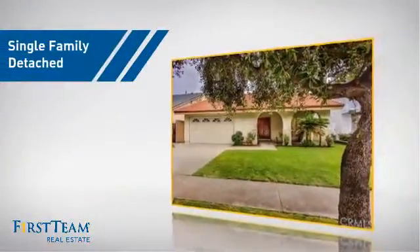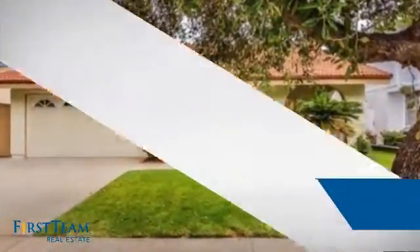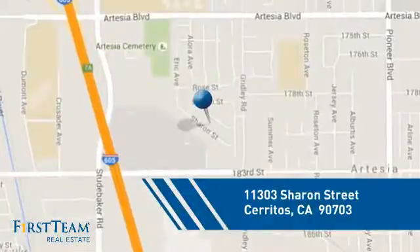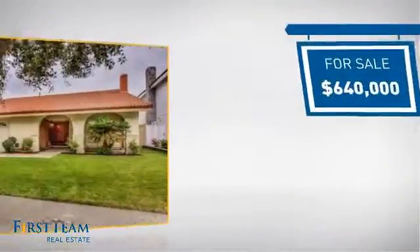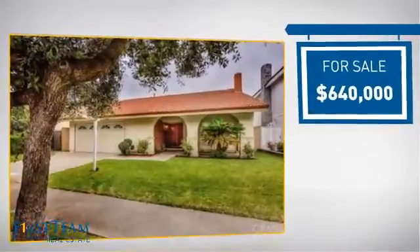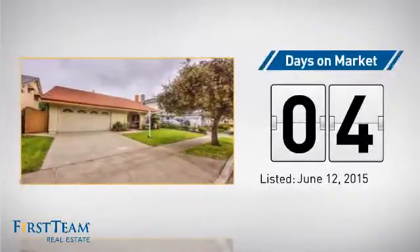This detached home is a great choice for families who want the privacy of their very own lot, and it's located in this area. Currently listed at just under $650,000, it just went on the market this month.